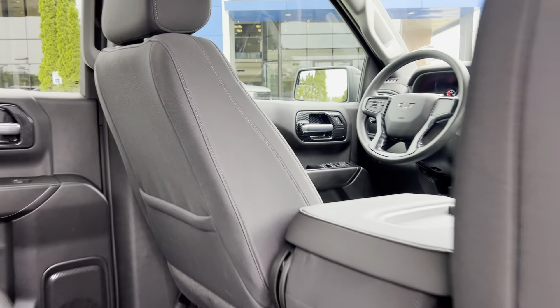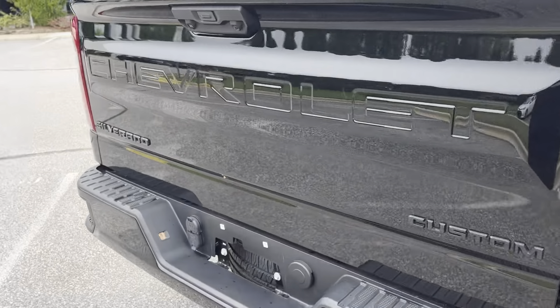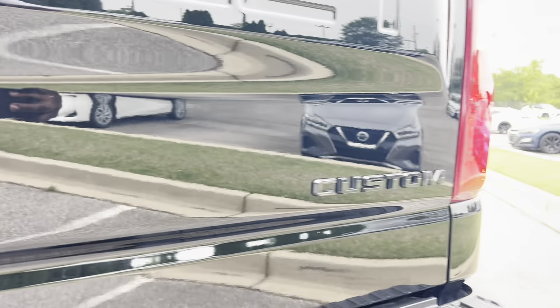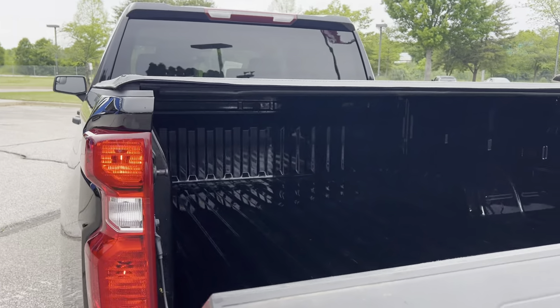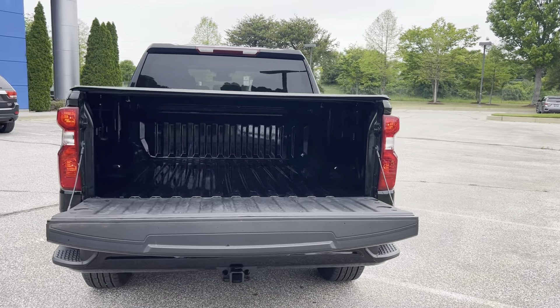Super nice and clean inside and out. It has a bed cover on the back, Bluetooth, remote start, black Silverado emblems, and a tow package. Come take it for a test drive at 4605 South Houston Levee Road, or give us a call at 901-399-8600.